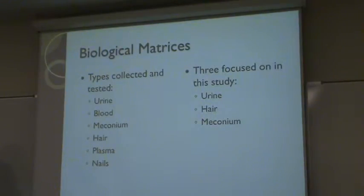Whenever they request tests to be run, they can specify which biological matrix they want tested. Types of biological matrices can include urine, blood, meconium, hair, plasma, and nails. The three that I'm focused on for my study were urine, hair, and meconium.